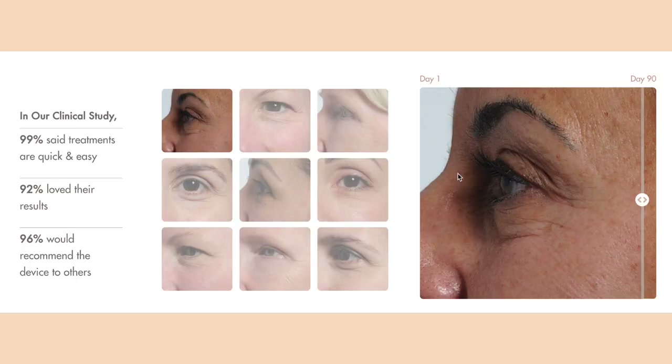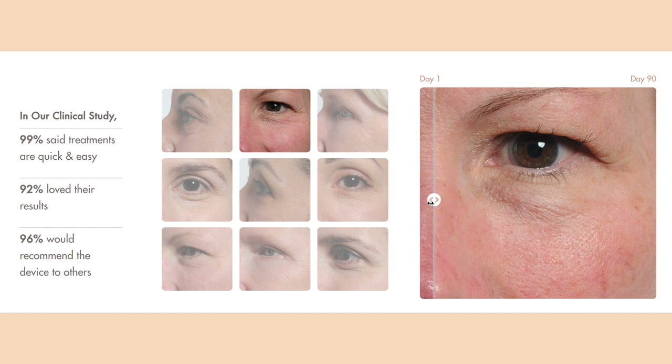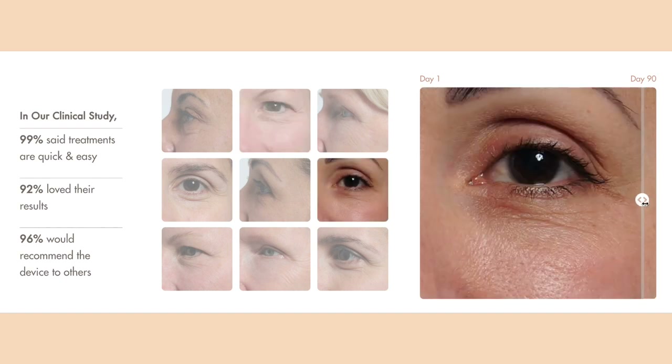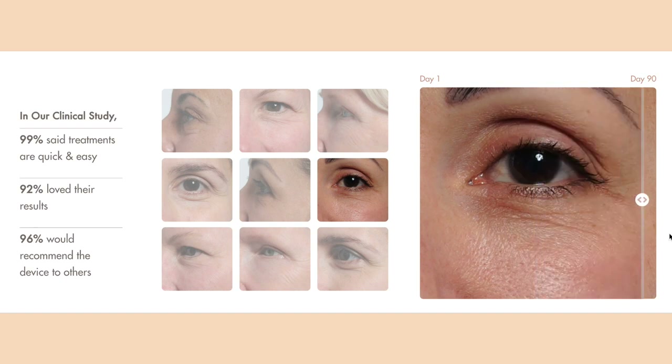By heating up some of the cells in the dermis with laser light, it causes the cells to have a limited amount of stress, which triggers them to release proteins. Triggering these proteins helps with the building blocks of the cells, the elasticity of the skin, and overall prevention and treatment of fine lines and wrinkles. Unlike topical skincare treatments, this targets the skin at the dermal layer, which topical products cannot do.